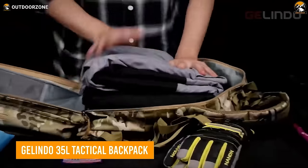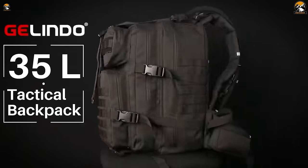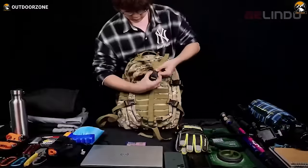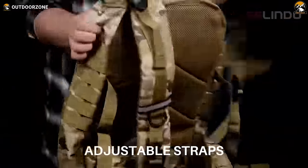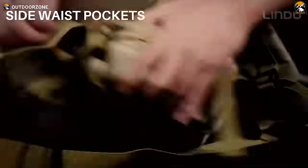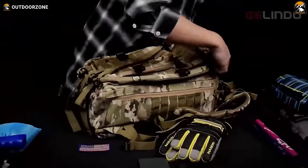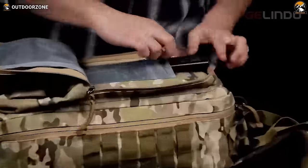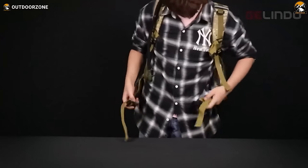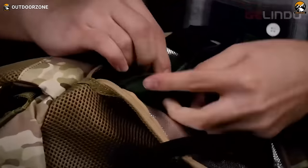When embarking on a journey or traveling, it is essential to have a reliable backpack that can store all your necessities. Introducing the Jalindo 35L Tactical Backpack, a versatile choice for all your outdoor adventures. Made of tough Oxford fabric with several roomy compartments, it has supportive shoulder straps and a widened waist belt that provides easy access to small items like smartphones, keys, or wallets. The front pouch is equipped with tool slots and mesh compartments for storage of a flashlight, multi-tool, and other items. The backpack also features a bladder compartment with an insulating layer to help you stay hydrated.